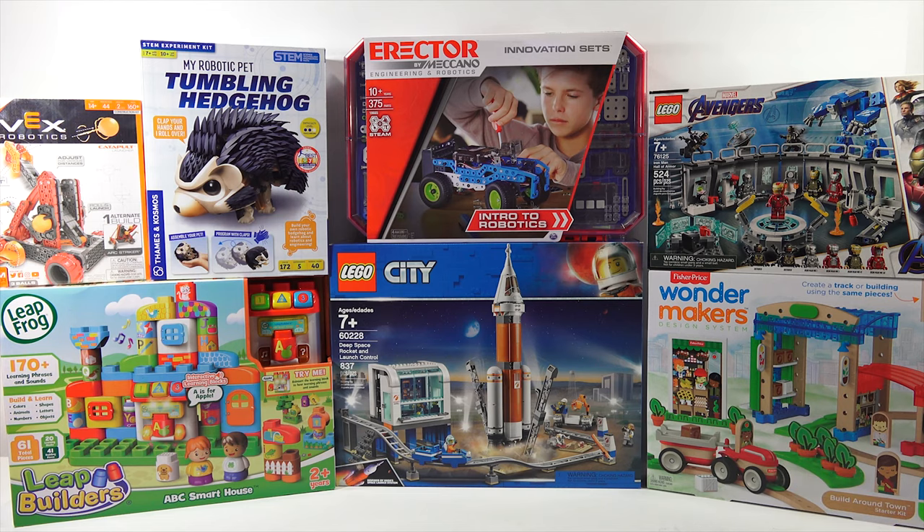How about the Leap Builders ABC Smart House — a nice one. Then we looked at the Lego Marvel Iron Man Hall of Armor. Next up was the Thames and Cosmos My Robotic Pet, the Hedgehog — cute. And then the Vex Catapult 2.0 by Hexbug.